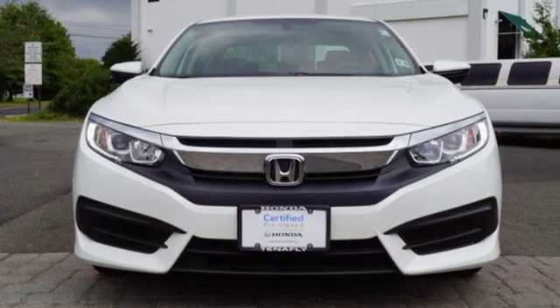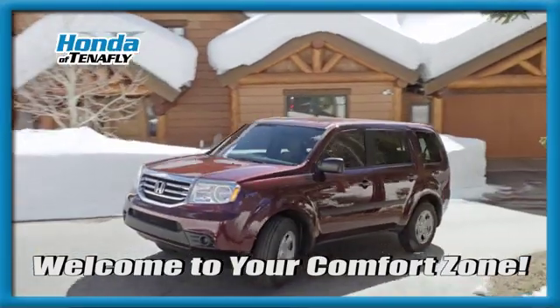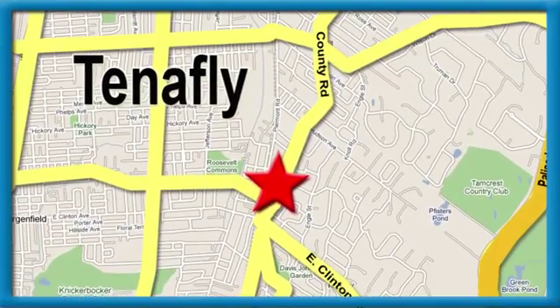See it for yourself when you take it for a test drive. Welcome to your comfort zone. Honda of Tenafly — we're conveniently located minutes away from Route 4, Route 9W, and the Palisades Interstate Parkway.